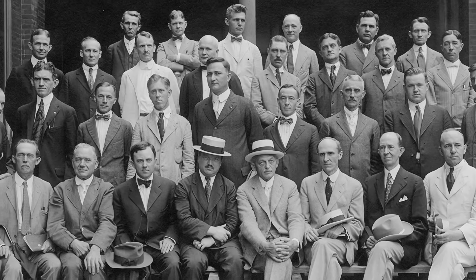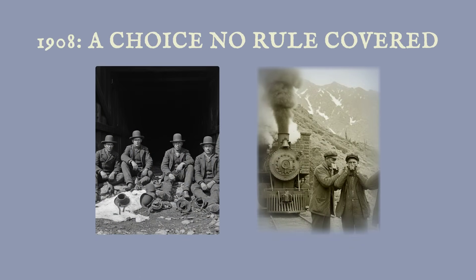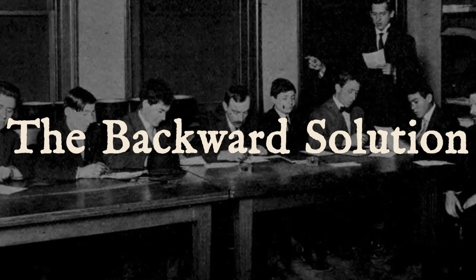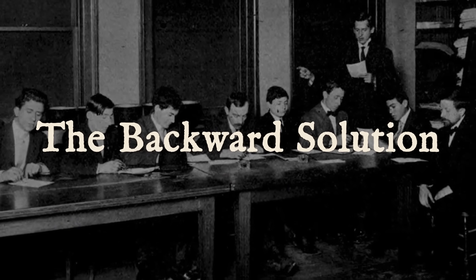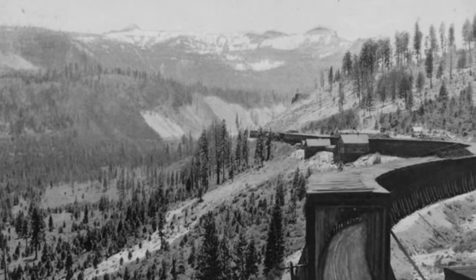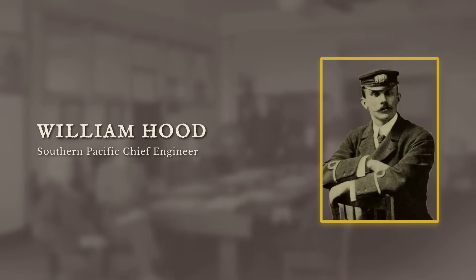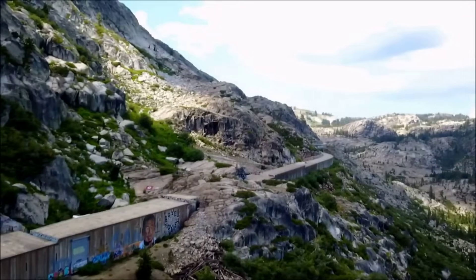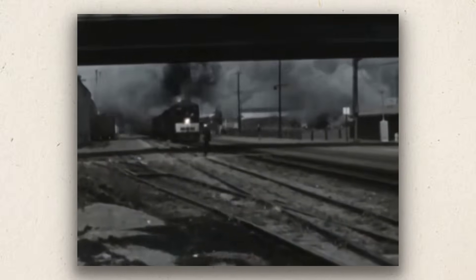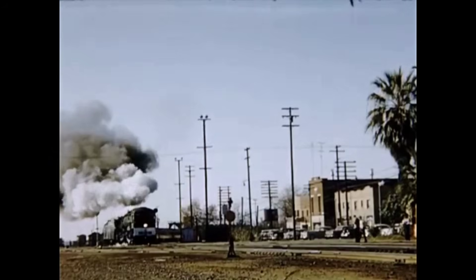By 1908, the frustration was impossible to ignore. The men on the mountain were exhausted, angry, and desperate for something that actually worked. The old solutions — masks, deflectors, new operating rules — were just band-aids on a wound that would not heal. Management faced a choice: keep patching over the crisis or risk everything on a solution that broke every rule in the book. In the spring of 1908, the Southern Pacific boardroom felt more like a war zone than a place of business.